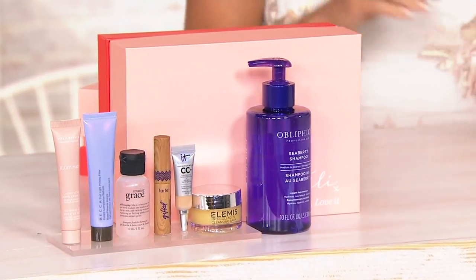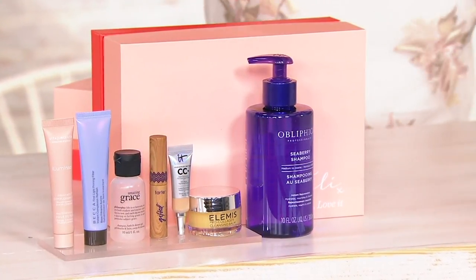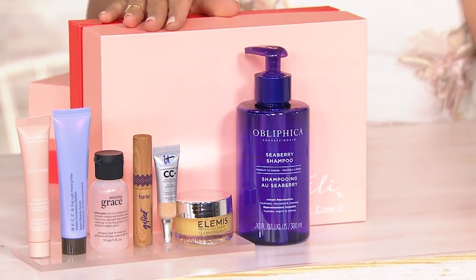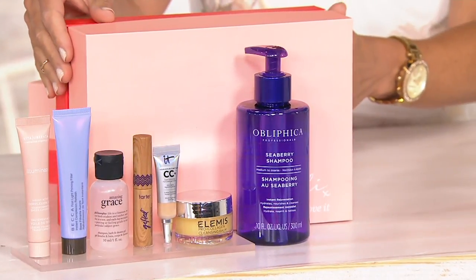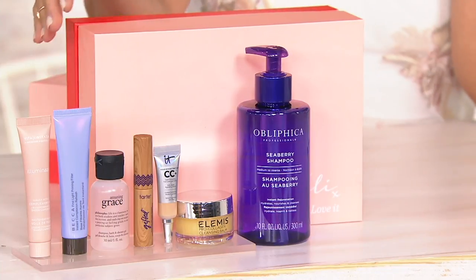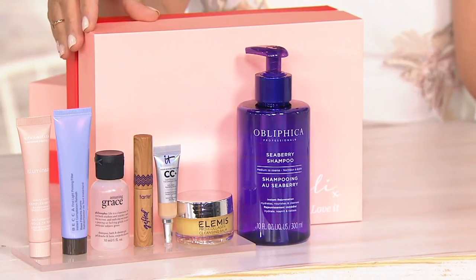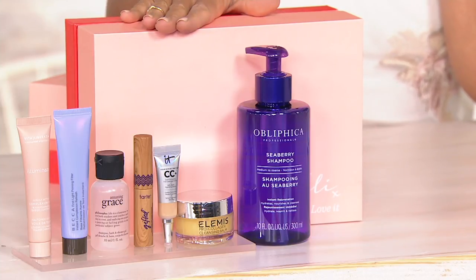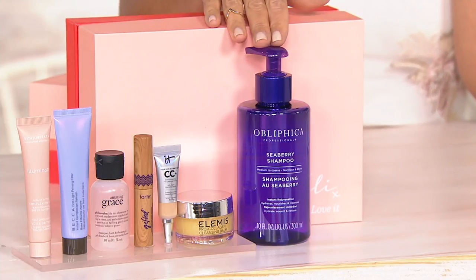We're moving on now to what's called a TILI box. I like to call it Tilly, but really it's TILI — Try It and Love It. And that's really what this box is. It's a box where you can try out so many different brands that we absolutely love here at Beauty IQ and QVC. It comes in this cute little box, and I'll zip through each one of these products, and then we'll take a deeper dive together.